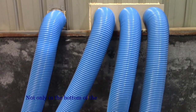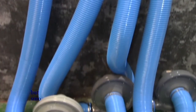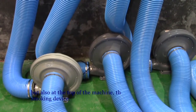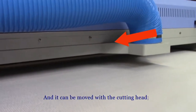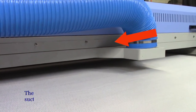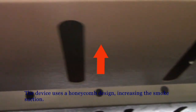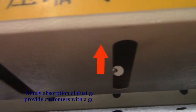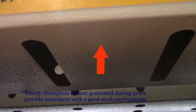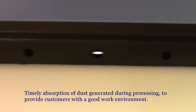Not only is there an exhaust device at the bottom of the machine, but also at the top there is a surround smoking device. It can move with the cutting head. The device uses a honeycomb design, increasing the smoke suction and providing timely absorption of dust generated during processing to give customers a good work environment.